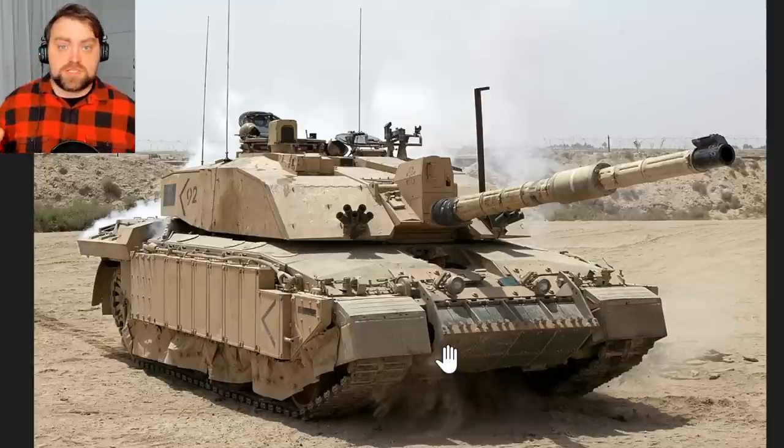Hello, my friends. Today we're going to speak about the battle tanks that the Ukrainian army will get from the western allies: Challenger 2 and Leopard 2. As usual in this video, I'll provide the current situation on the front lines of the Russian-Ukrainian war. Here in the picture you can see the Challenger 2, a British-made tank.